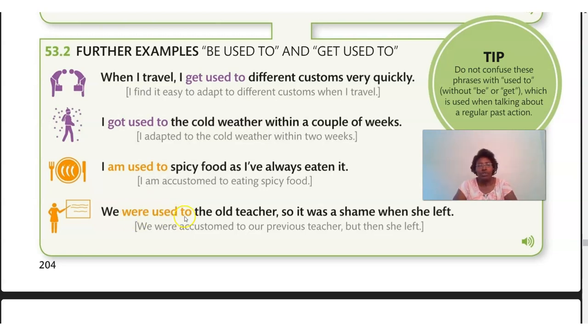The last example: 'We were used to the old teacher, but it was a shame when she left' — we were accustomed to our previous teacher, but then she left. We have the verb 'to be' — in this case past tense, 'were.' So 'was,' 'were,' 'is,' 'are,' or 'am' is the verb to be. When we have that in front of 'used to,' or 'got' or 'get' in front of 'used to,' it means we've adapted, we're accustomed to something, or we've done it long enough — it's become normal and familiar.